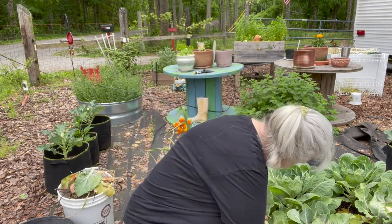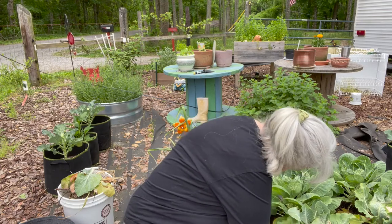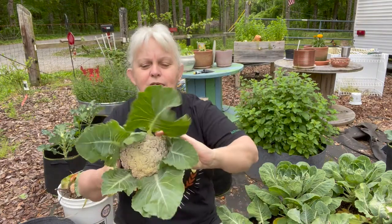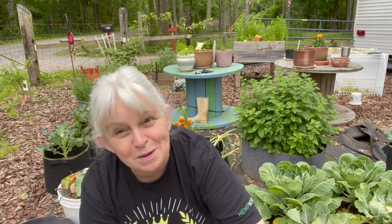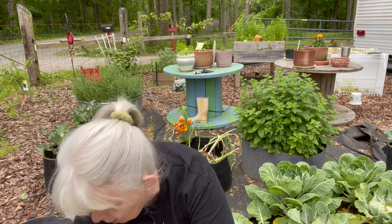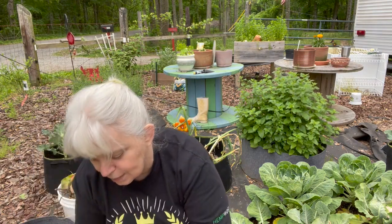See those big leaves? Just so you know, whenever you're growing cauliflower, you can take these leaves and tie them kind of like that — it's going to protect it from the sun. But today for the purposes of this video, I'm going to take that little cauliflower and put it in my basket. Of course it will be washed multiple times.